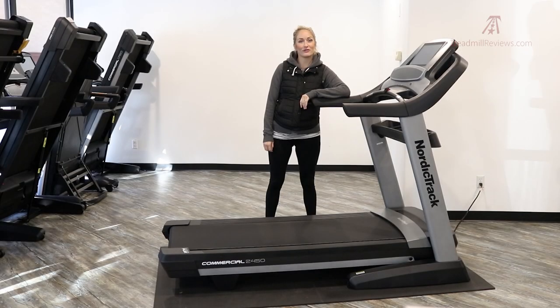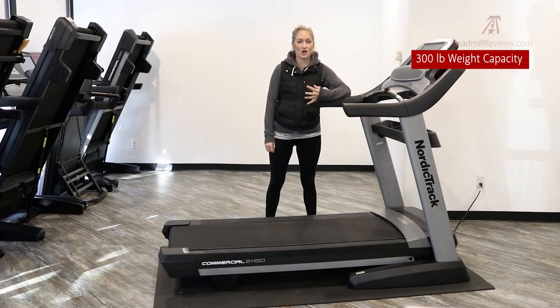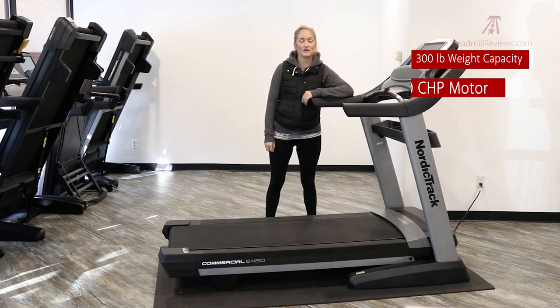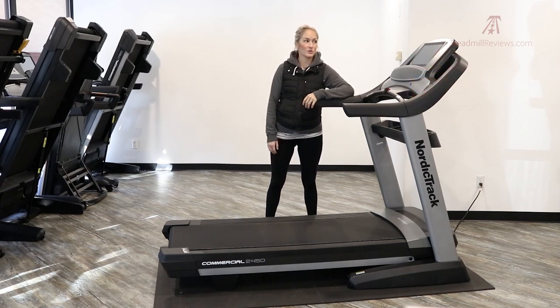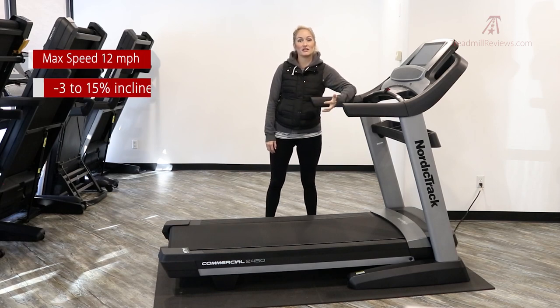The Commercial 2450 has a 300-pound weight capacity and a really strong 4.0 CHP motor. This is a highly rated motor and we'd recommend it for anybody who's looking to run a lot. It has a 12 mile per hour max speed, and the incline range goes from a minus 3% decline all the way up to a 15% incline.